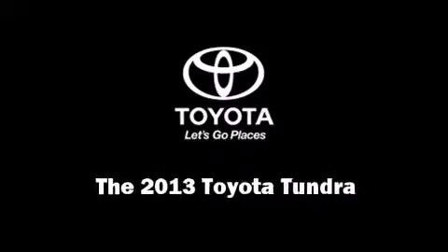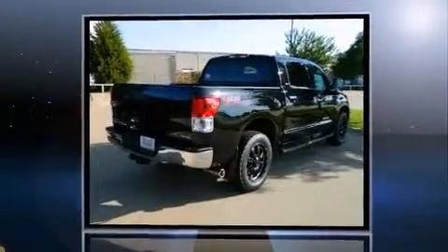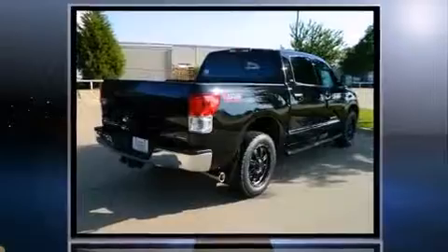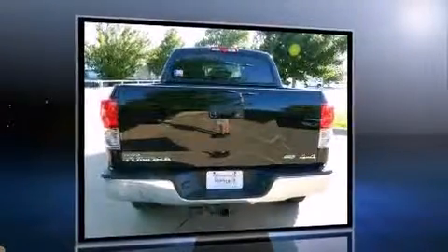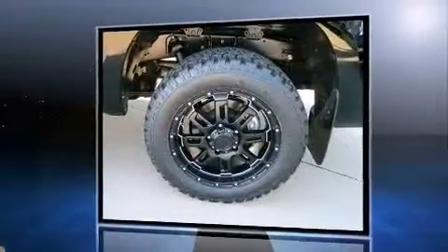Familiarize yourself with the 2013 Toyota Tundra. Smooth gear shifts are achieved thanks to the powerful eight-cylinder engine. And for added security, Dynamic Stability Control supplements the drivetrain. Four-wheel drive allows you to go places you've only imagined.